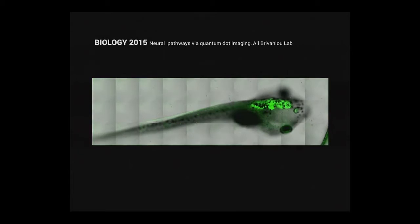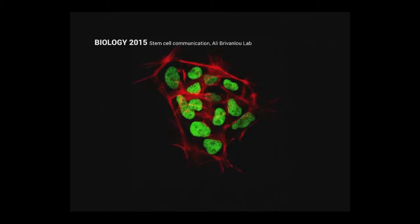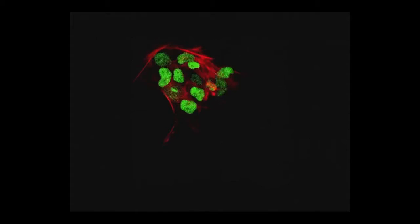More than that, you can monitor the neurons firing in real time of a tadpole — you can see its heart beating — through the use of quantum dots. You can also observe under a microscope stem cells communicating with one another, sending small molecular signals, and determining whether to grow into heart tissue, bone, muscle, et cetera.